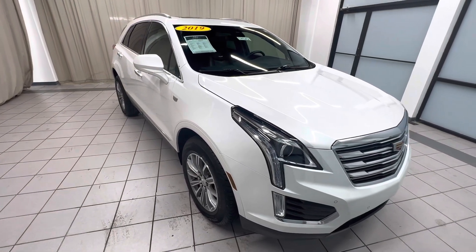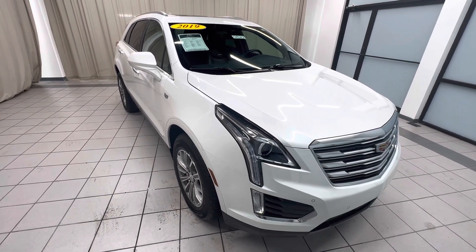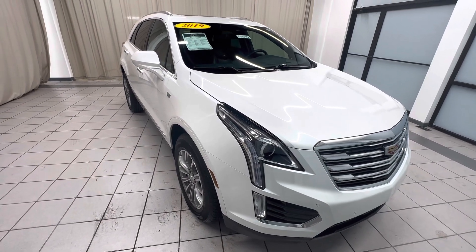Hello, this is Weir Chevrolet and GMC here in Demotte, Indiana, and I'm here to do a vehicle condition report for CP510, a 2019 Cadillac XT5 Luxury.